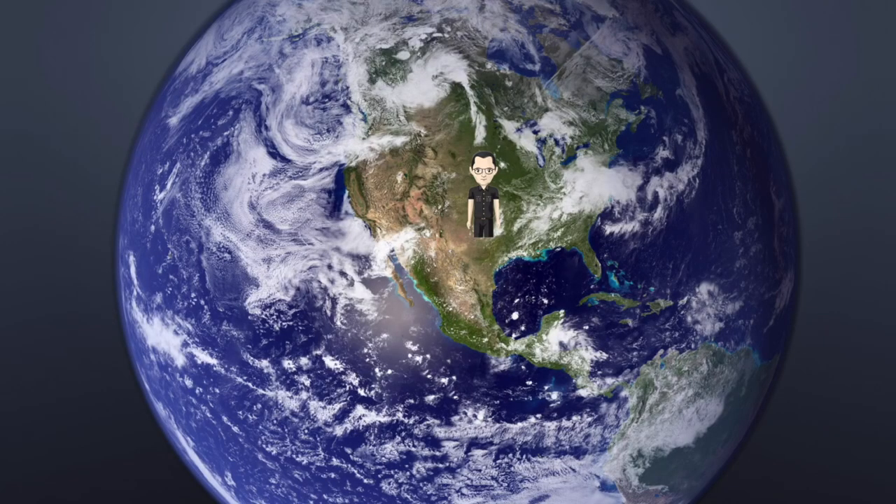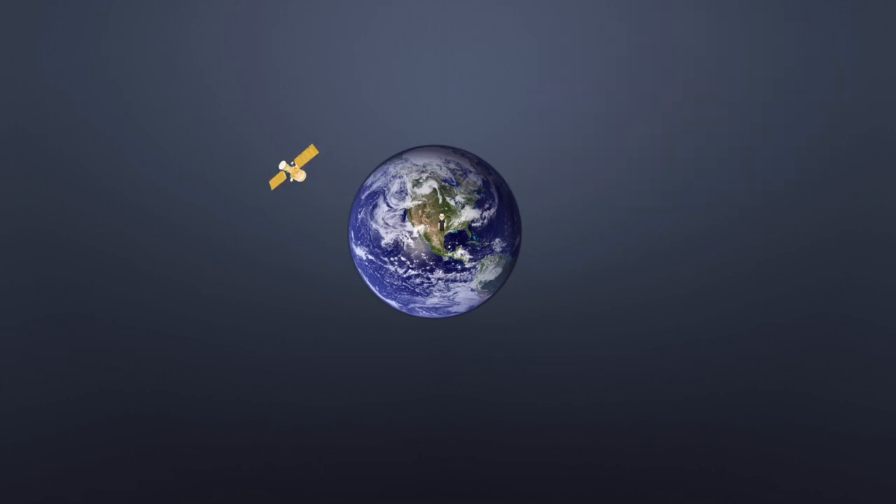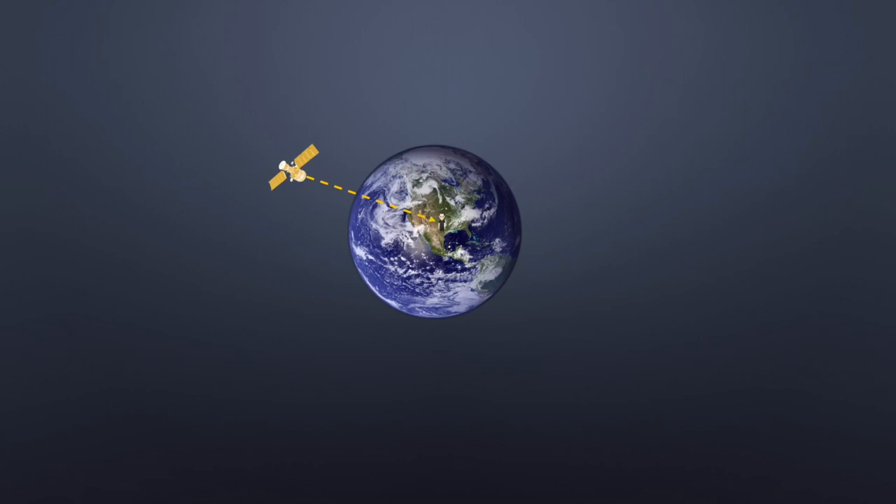I'm gonna be using my trusty iPad today. Here is the Earth and I am somewhere on the Earth. The question is, how does the watch know where I am? Let's imagine that outside of the Earth there is a GPS satellite. Here's what happens: the satellite sends a signal down to the Earth and that signal has the exact time — because there's an atomic clock on the satellite — and its position. The watch can see the timestamp from when the signal actually left the satellite and compare it to when the watch actually receives it, and can figure out how long it took.